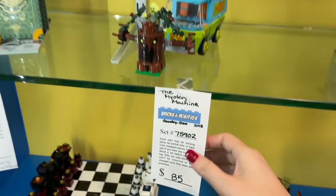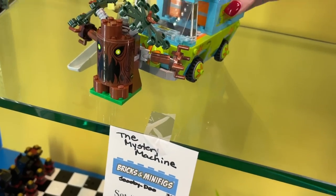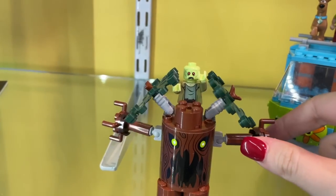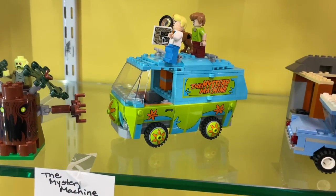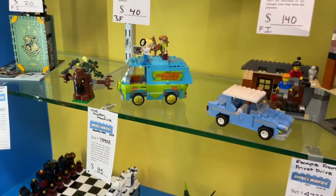They have a Mystery Machine in stock here — this is my favorite Lego set. It has all the minifigs in it, they're just chilling on the roof of course, and then the little tree. I have two of these sets built and then one more new in box. I have one in my display room for Lego and then one in my Lego city. Seeing Lego Scooby-Doo here always makes me so happy.